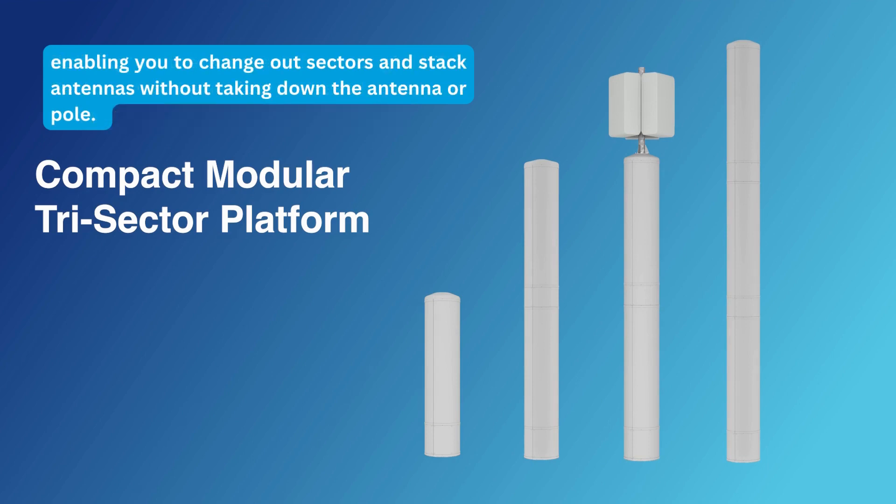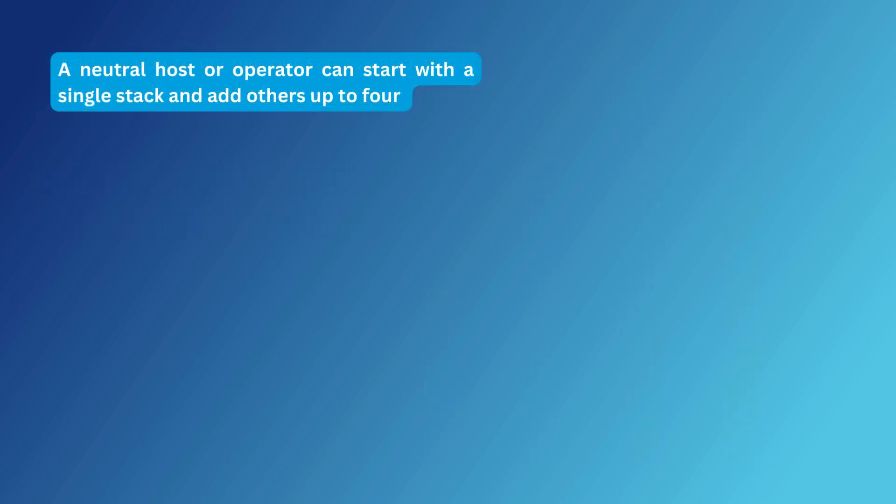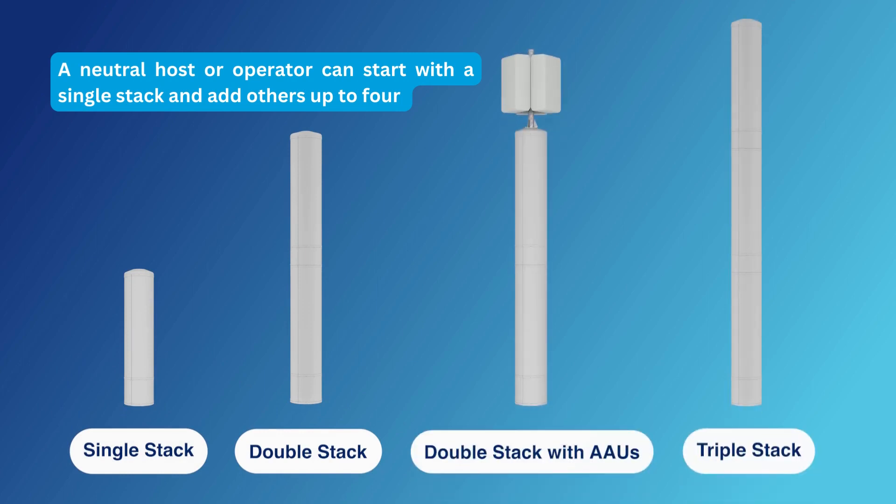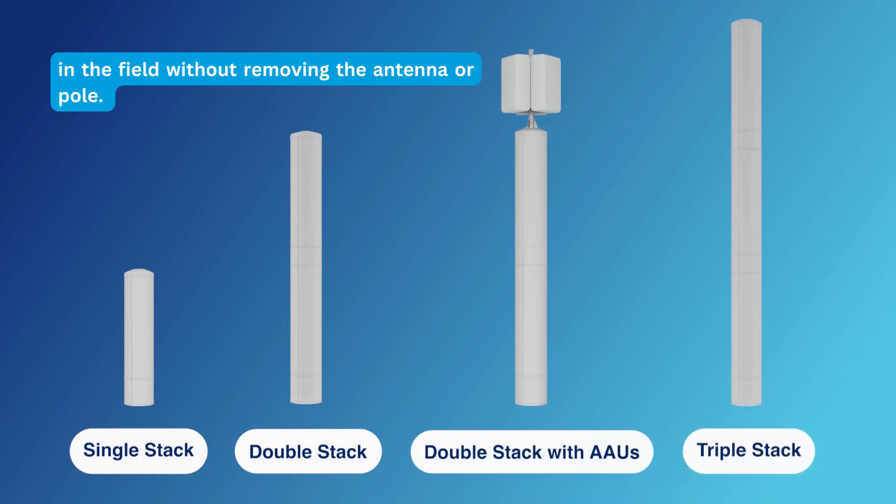Enabling you to change out sectors and stack antennas without taking down the antenna or pole. Neutral host or operator can start with a single stack and add others up to four in the field without removing the antenna or pole.